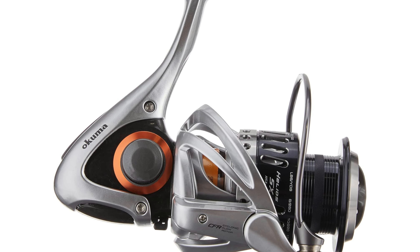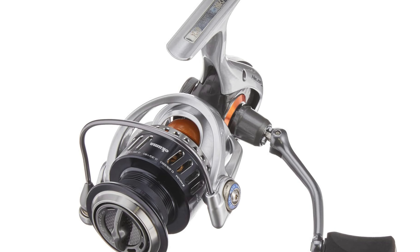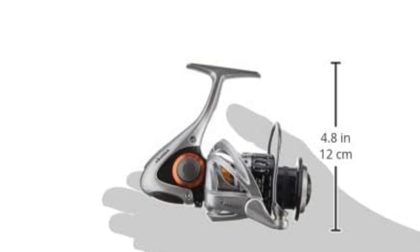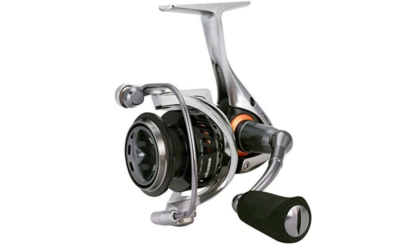Precision is at the heart of this reel. Thanks to the Rotor Equalizing System, every crank is smooth and wobble-free, enhancing your control over each cast. Whether you're a pro or a weekend warrior, the Ocumor Helios promises top-tier performance, comfort, and durability. Grab yours and experience the difference on your next fishing adventure.